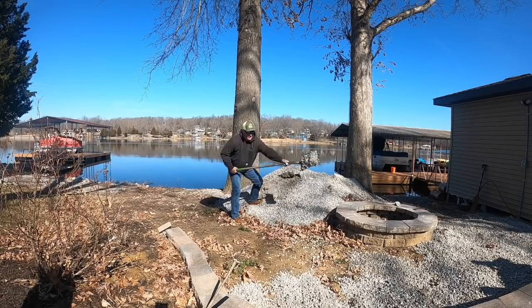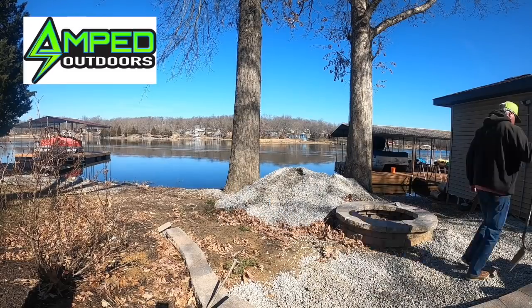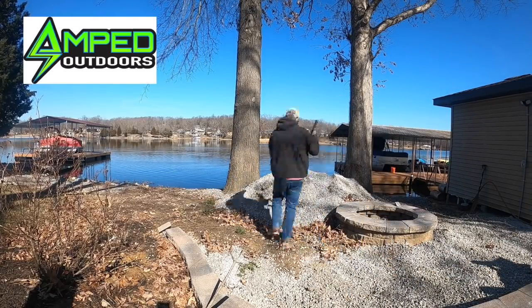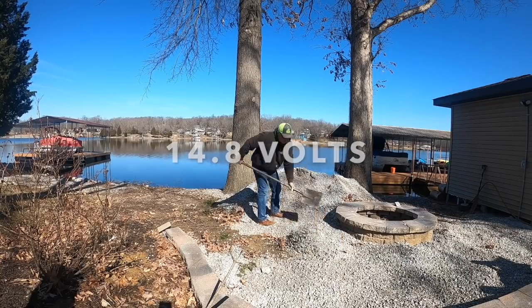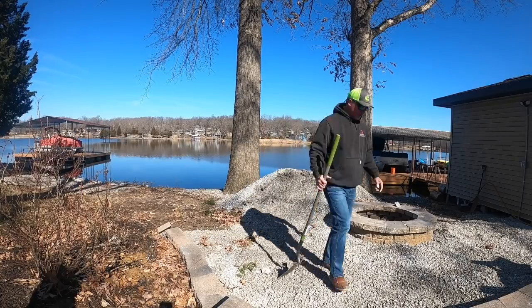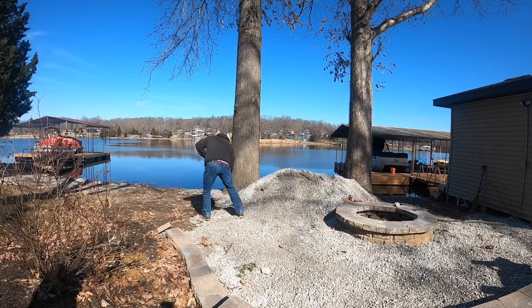Let's talk about LiveScope and the lithium batteries just to give you an update. After about eight hours of working the lake hard, my lithium battery for my LiveScope right now is at 14.8 volts. A lot more coming in terms of lithium batteries on the boat. Look forward to sharing that with you. I say it's time to get on the water.